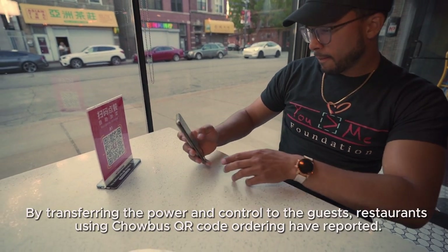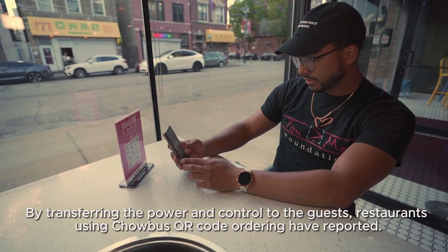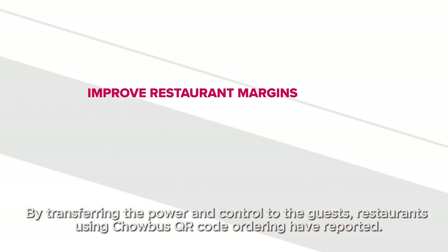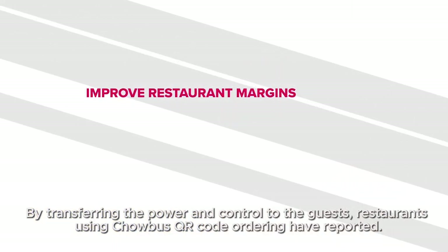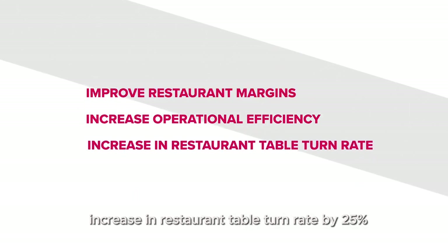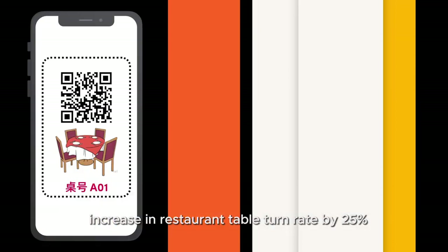By transferring the power and control to the guests, restaurants using ChaoBus QR Code Ordering have reported improved restaurant margins with an increase in order size and profit, increased operational efficiency which reduces operation costs by $8,000 per month, and an increase in restaurant table turn rate by 25%.